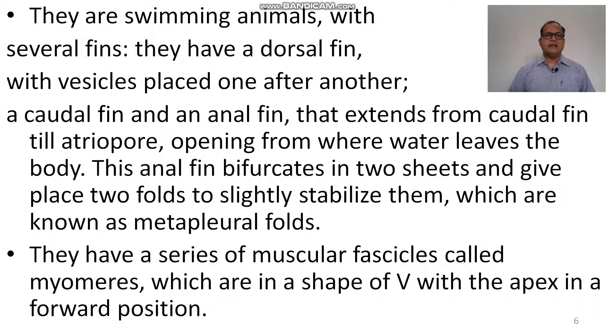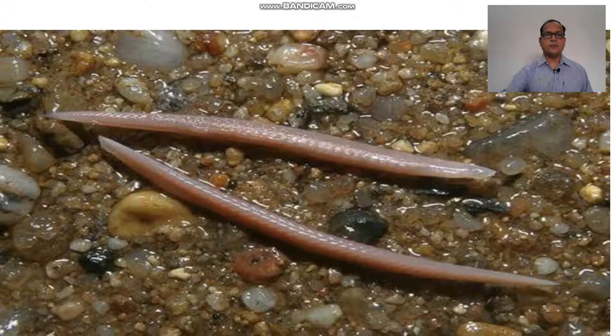They are free-swimming animals with several fins. They have a dorsal fin with vesicles placed one after another. A caudal fin and an anal fin extend from the caudal fin up to just above the atriopore opening from where water leaves the body. This anal fin is bifurcated into two sheets, giving rise to two folds to slightly stabilize them, known as the metapleural folds. They have a series of muscular fascicles called myomeres, which are V-shaped with the apex in the forward position.